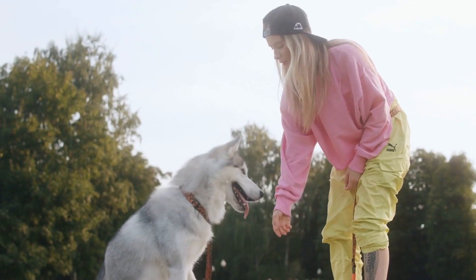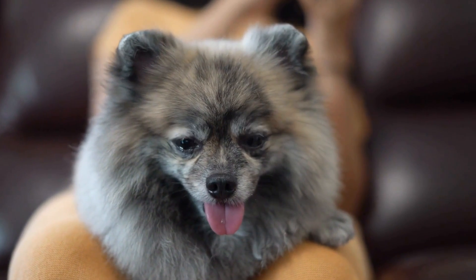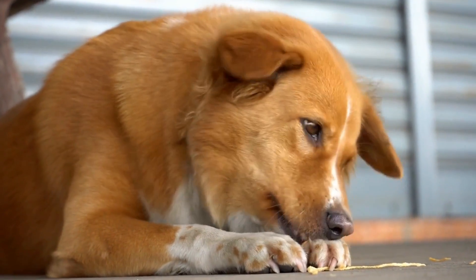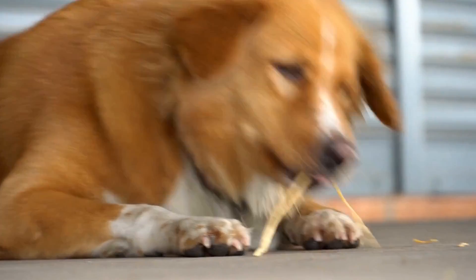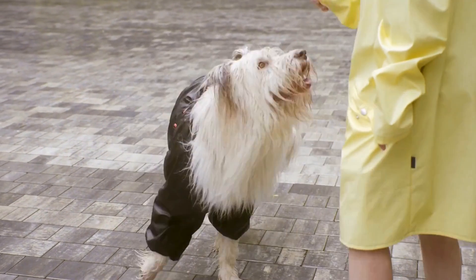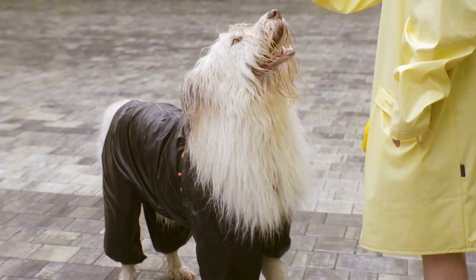Five: Excessive Drooling. Excessive drooling can be another indication of a tooth abscess in dogs. The infected tooth and surrounding area may cause increased salivation due to pain and inflammation. If you notice that your dog is drooling more than usual and there are no apparent reasons for it, it's worth considering a dental issue like a tooth abscess.